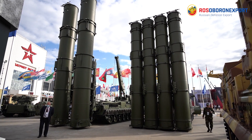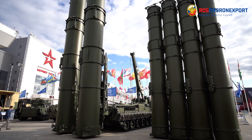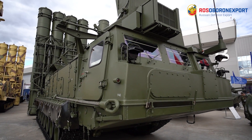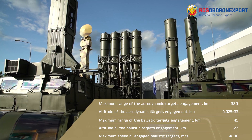The reconnaissance and guidance unit includes a radar of circular and sector surveillance. ADMS, or battery, consists of a multi-channel guidance station, launching units and launcher directors. Moreover, the complex incorporates missile maintenance and repair means, training facilities and auxiliary equipment.